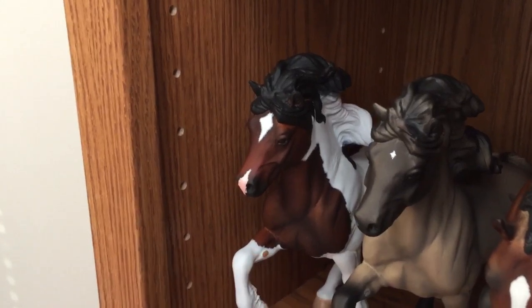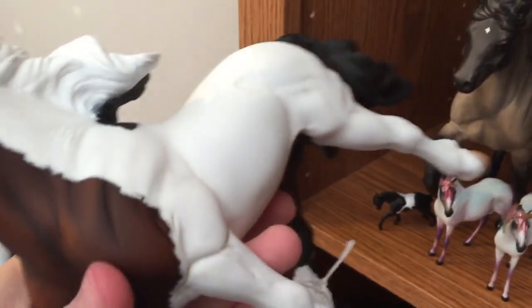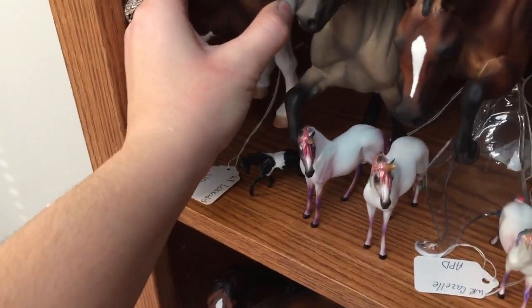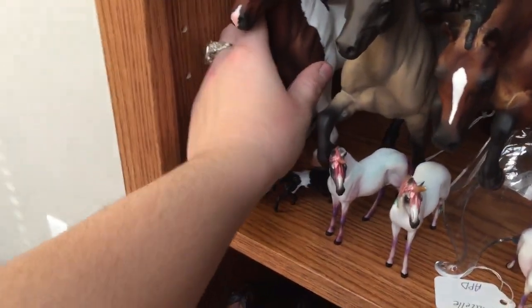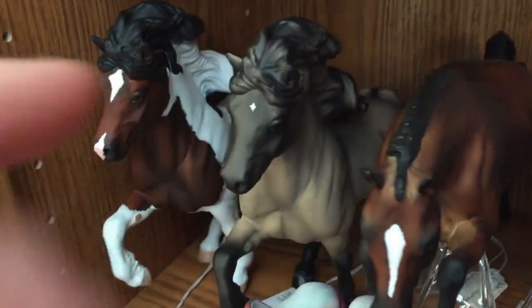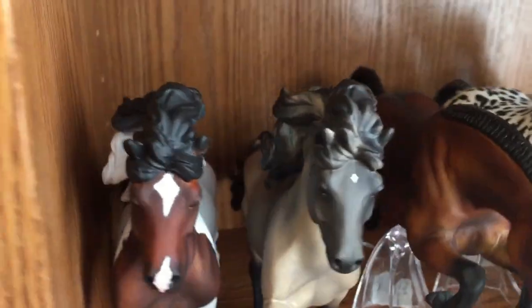Then this is Locadice — she's a bay tobiano, re-sculpted to a mare. She's based off of an Icelandic that I saw at Briarfest a couple of years ago. She was my 2018 NaMoPeMo horse. And then I have Arkiver — he's a grulo Icelandic stallion.